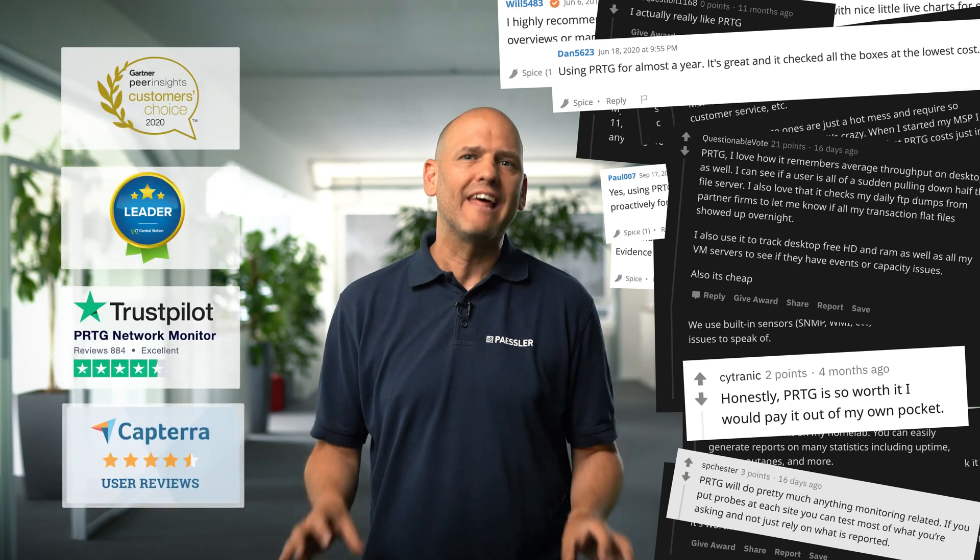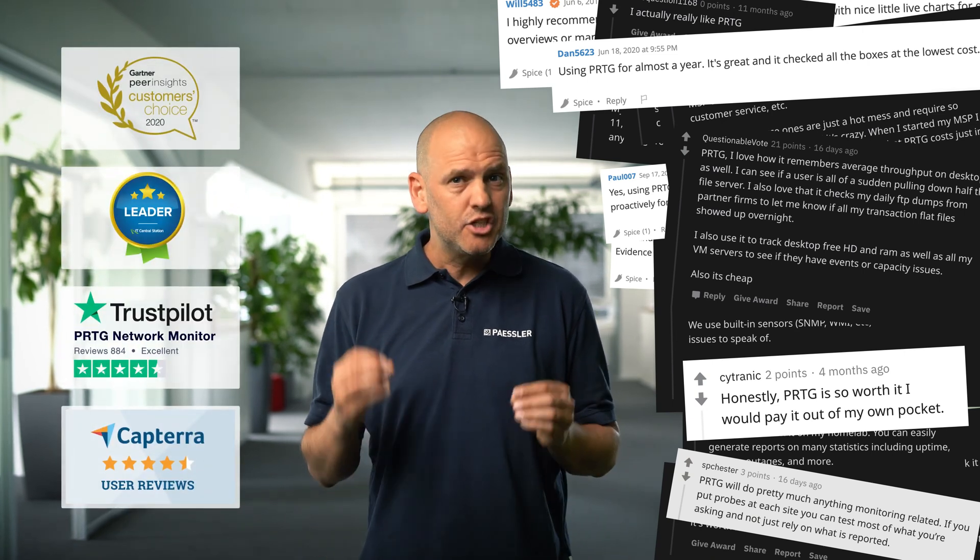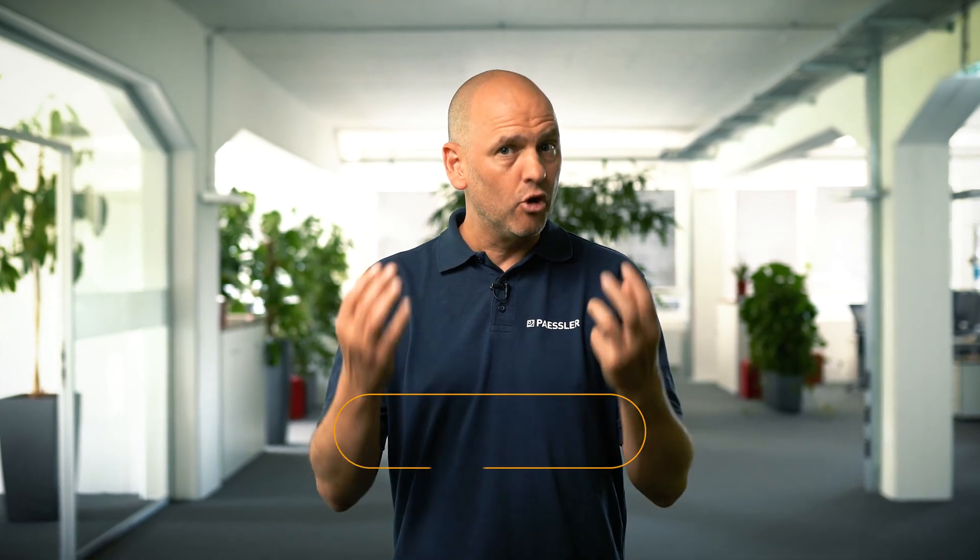Hundreds of thousands of sysadmins all over the world use and love PRTG Network Monitor, the intuitive monitoring tool that is really easy to use and doesn't require deep scripting knowledge. So why not give it a try and download the 30-day trial and see how our passion can help make your life easier.